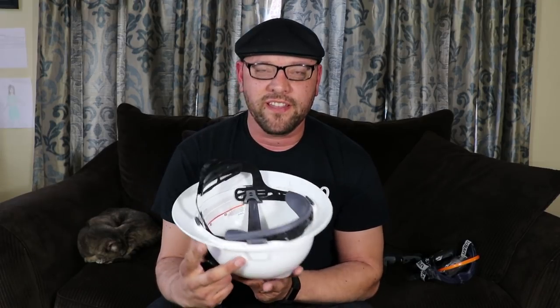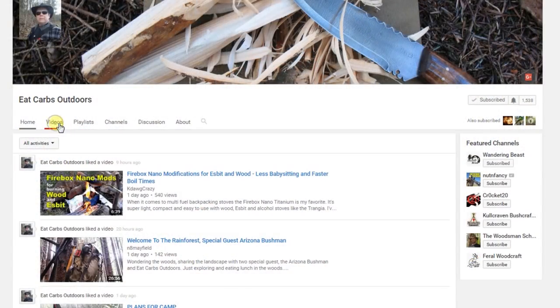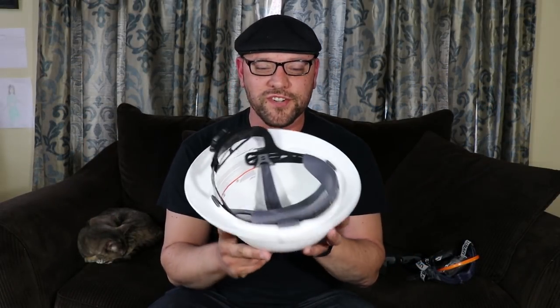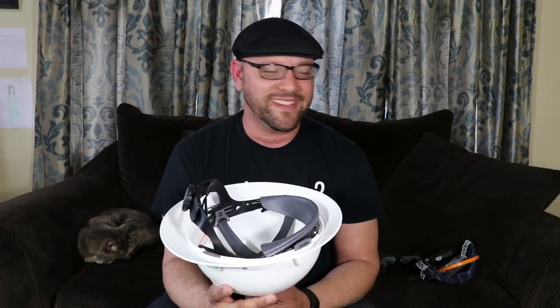I was talking about this concept during a recent prepper party I had with some local preppers, and Mark from Eat Carbs — a YouTuber, I'll put a link to his channel — said, 'Why don't you store your PPE equipment inside of the helmet? After all it's basically a storage container, just a round bowl almost.' And I was like, okay, that's also an awesome idea.